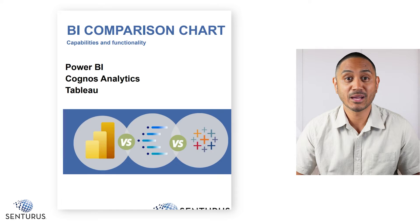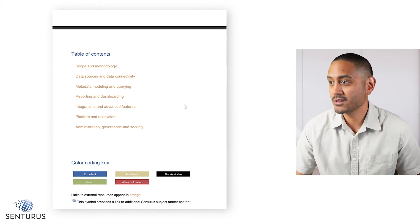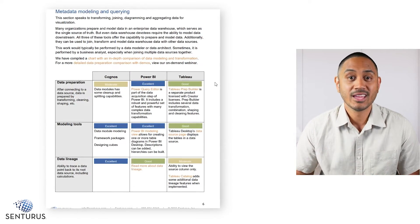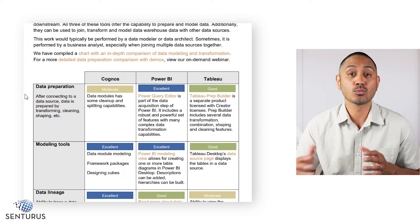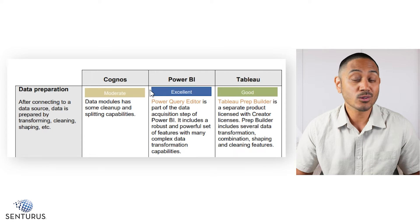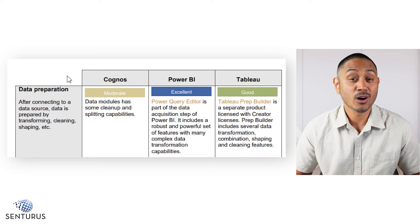Here we have our BI comparison chart. If we scroll through our table of contents and navigate to metadata modeling and querying, we start to examine how each of these tools perform when it comes to downstream data preparation and data modeling. You'll see that this first feature — data preparation — is a really good example of what we've set out to do. At a glance, you can see that Power BI is excellent when it comes to data preparation, and that's all due to Power Query. If you've worked with Power Query, you know just how powerful this tool is when it comes to handling complex data transformations.